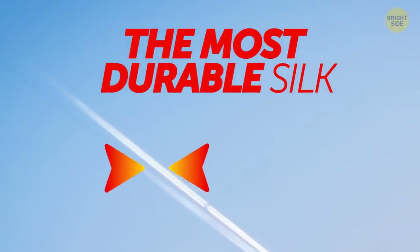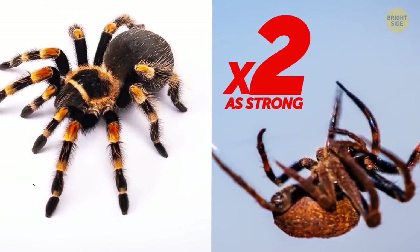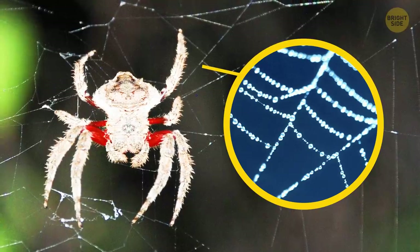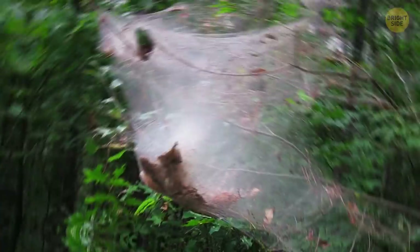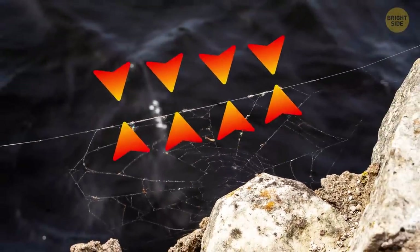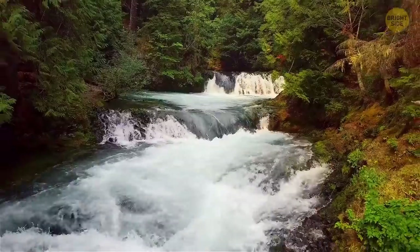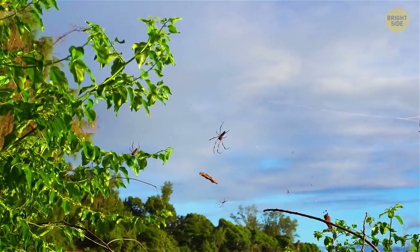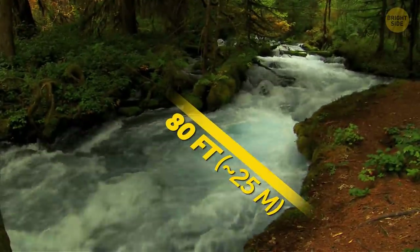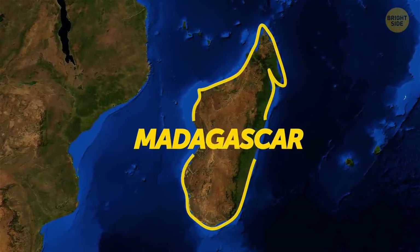The most durable silk belongs to Darwin's bark spider. Its silk is twice as strong as that of other species. The spider is much smaller than most of its kin, but this doesn't prevent it from being one of the most formidable predators in the world. The area of its web reaches 30 square feet, suspended over rivers on incredibly long lines. The female spider shoots a stream of silk caught by winds above moving waters and carried to the other bank, where it attaches to a tree or bush. The distance could easily be over 80 feet. You can find this natural wonder only in the tropical jungles of Madagascar.